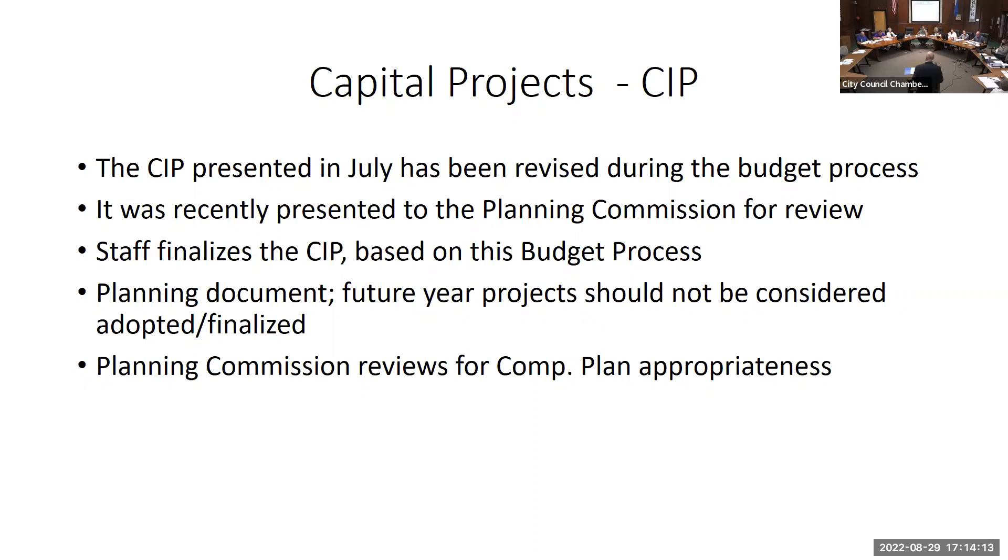The CIP is one tool used in our bond rating calls. When we go out to bond, a bond agency goes through the rating process — this is one piece of documentation they look at. We try to capture any future projects in the CIP, which is why it goes out several years, because it's used in that rating process as well.